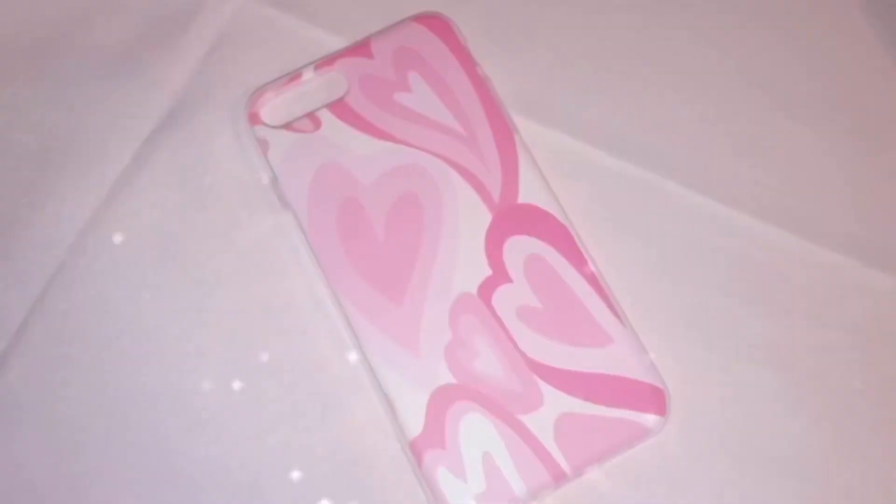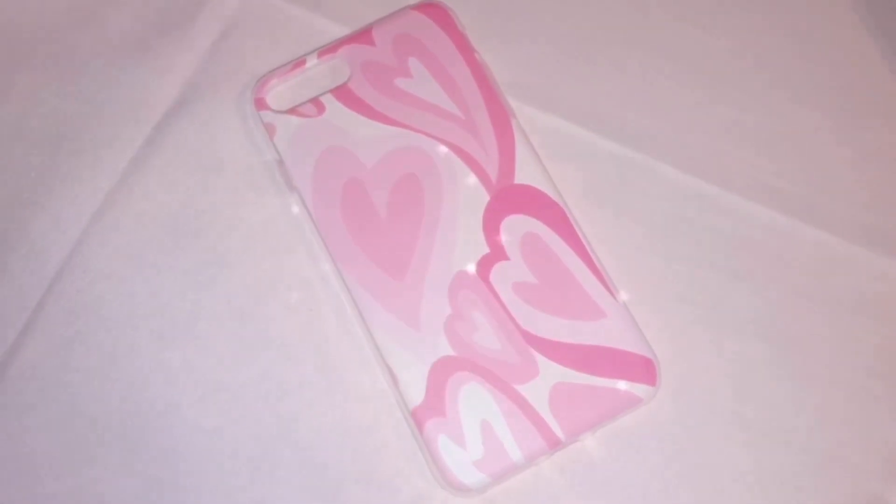Here's a challenge for you — go to my thumbnails and see if you can spot this heart. I just love pink hearts, so of course I got a case with pink hearts all over it. It has my favorite shape, a heart, and my favorite color, pink. What more could I ask for?